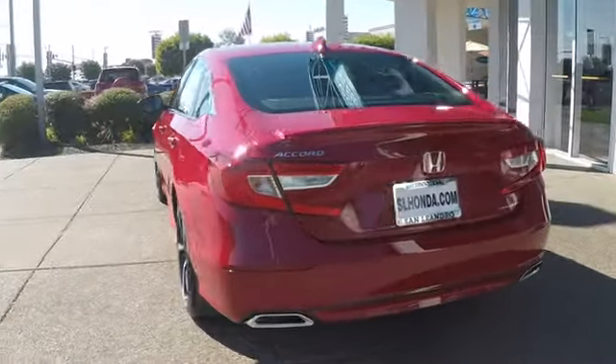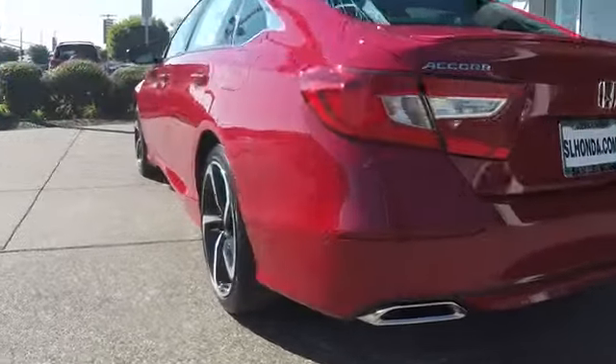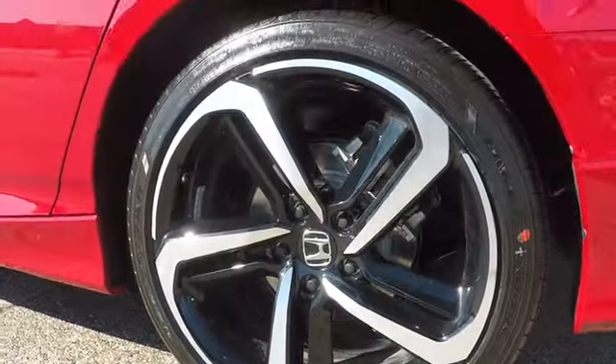Here are some of this vehicle's great options. Keyless entry, lane departure warning, traction control, steering wheel audio controls, anti-lock braking system, backup camera, stability control, leather wrapped steering wheel, Bluetooth.